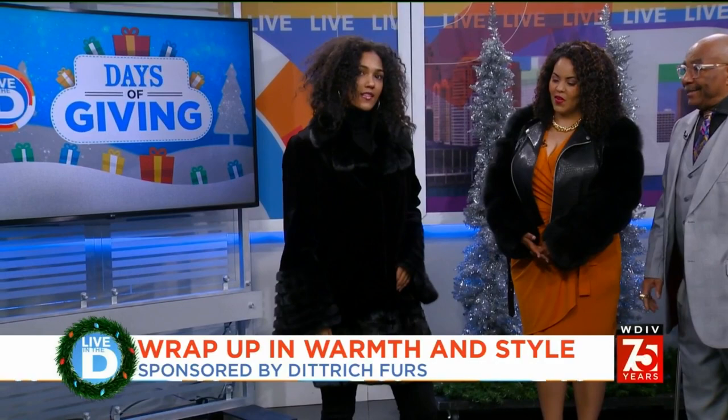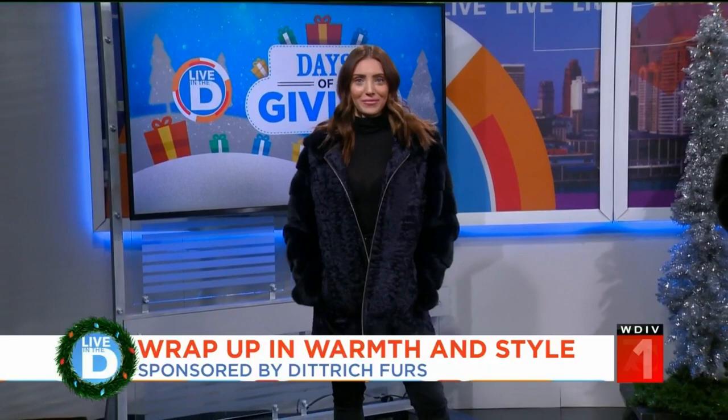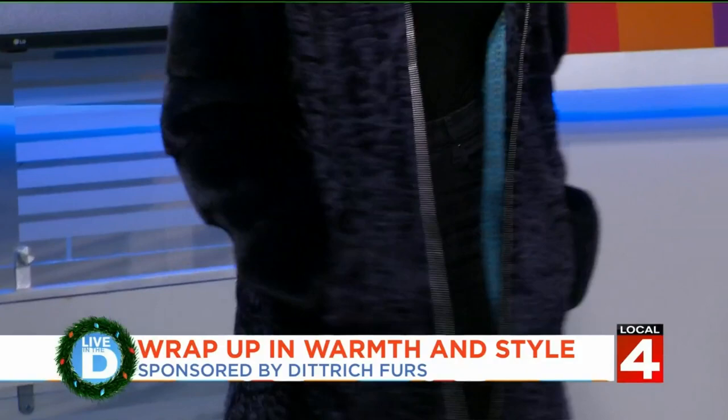Now let's see this look. We went with some colors this year to liven things up. She has on a caracol lamb — the body of the garment is lamb, while the sleeves and the hood are mink. So we have lamb and mink. And when the light hits it, you can really see the blue.